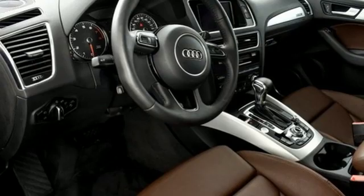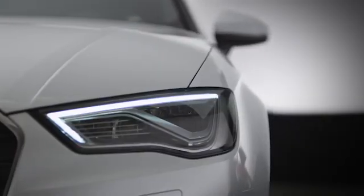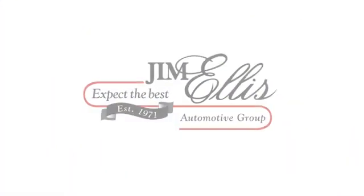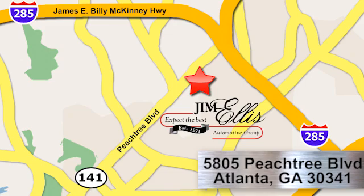Hurry in today and see it for yourself. At Audi Atlanta we prove every day that buying a car can be an enjoyable experience. Contact Audi Atlanta today or stop on by. We're conveniently located at 5805 Peachtree Boulevard in Atlanta.